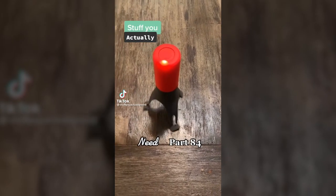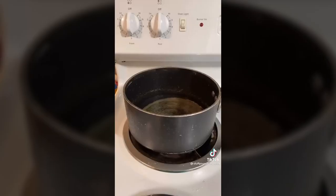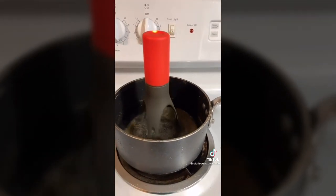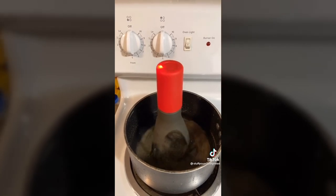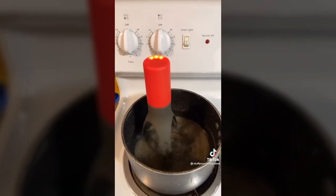Stuff you actually need, part 84. This is my automatic stirrer that I found on Amazon. All you have to do is stick it in a pot of pasta, sauce, gravy, or anything you need to stir a lot, then turn it on. It'll automatically switch directions every couple seconds. You have three different speed options, so you can just set it and go watch a movie.